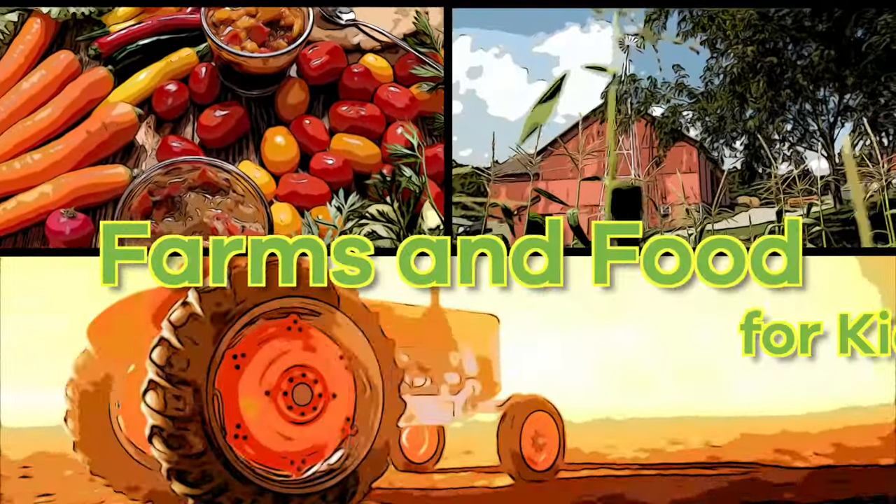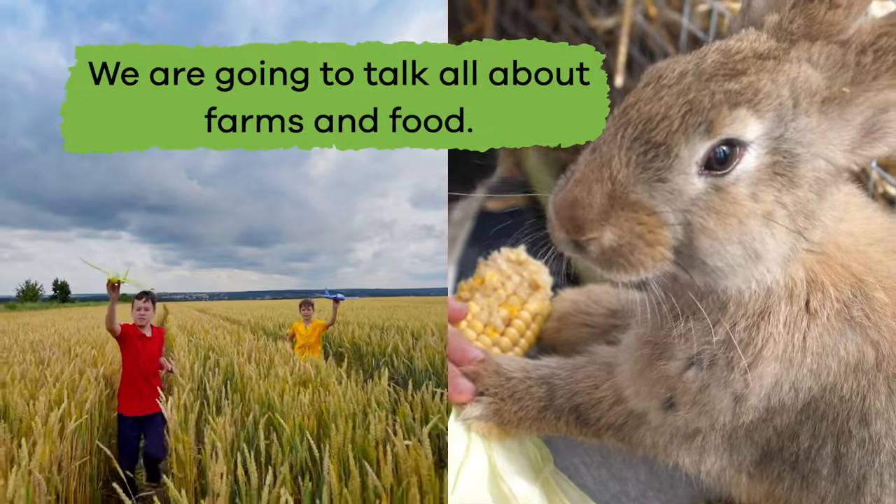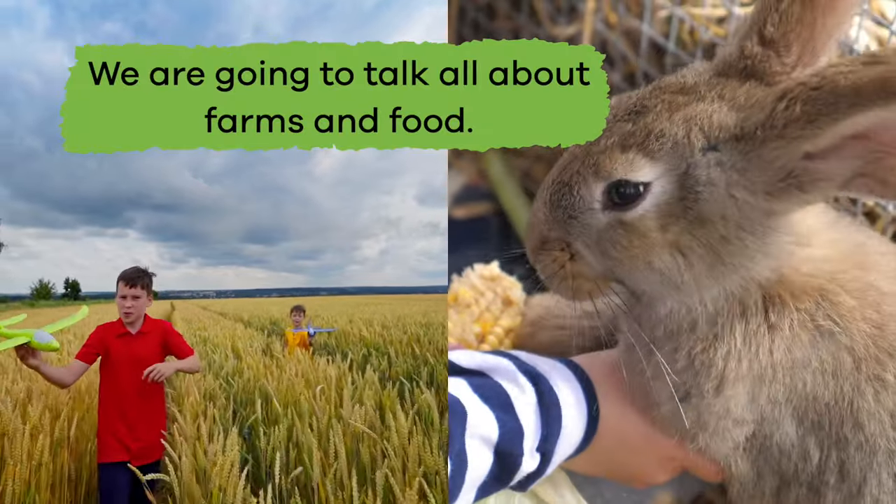Farms and Food for Kids. Hi, friends. Today, we are going to talk all about farms and food.